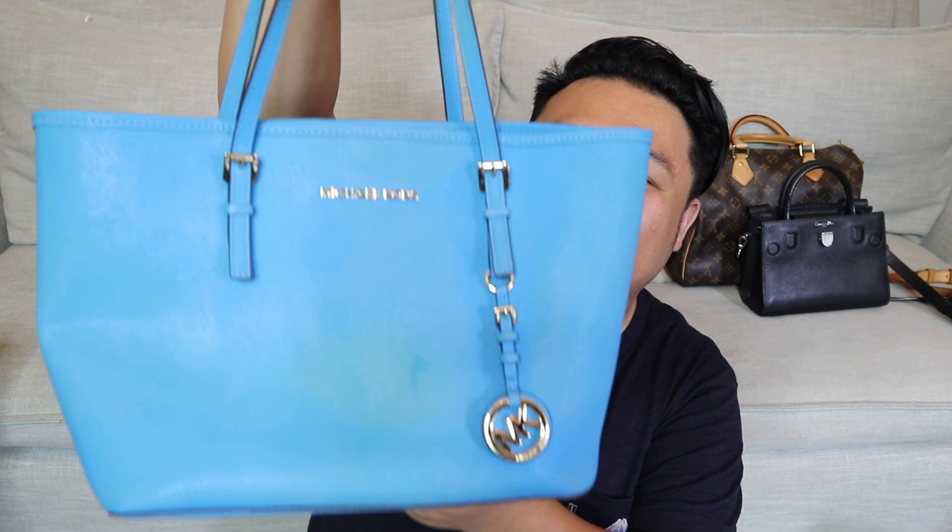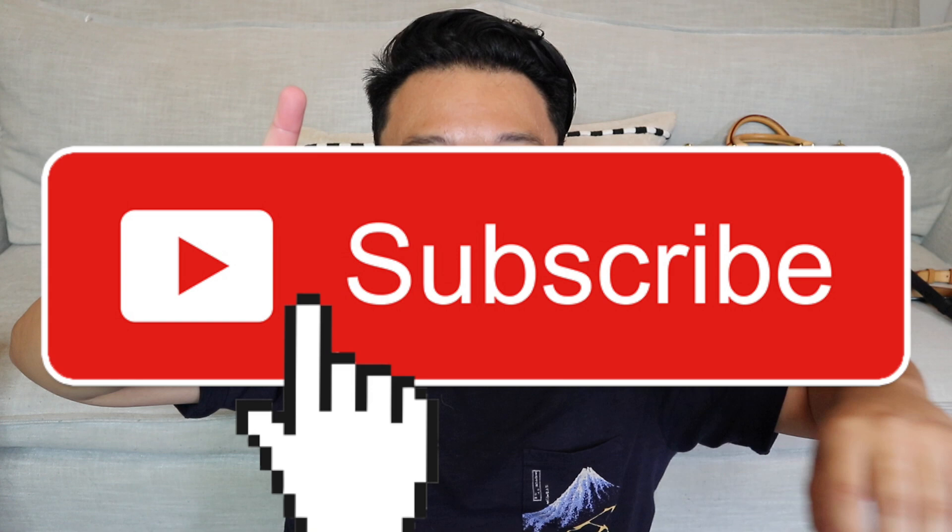And one last thing to share with you guys — it is this Michael Kors tote in sky blue. This one's pretty dirty but it just needs a little bit of cleaning and then I think it'll look brand new. I got this one for $13. And that is it! I love you guys so much. If you guys enjoyed the video, please give it a big thumbs up. Say hi down below in the comments, especially if you're new — welcome to the channel. I love you guys so much, thank you for being here. Check out today's vlog, it's up at 2. I'll see you guys all in the next video. Bye!